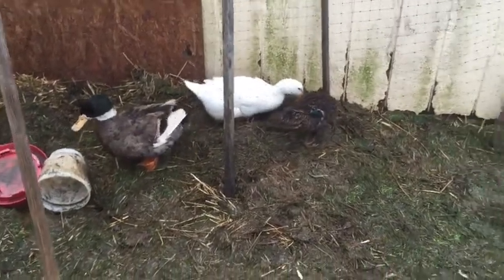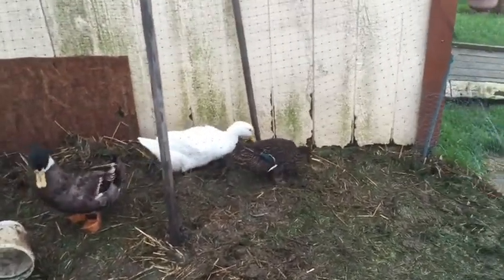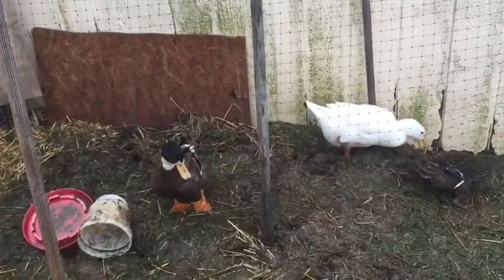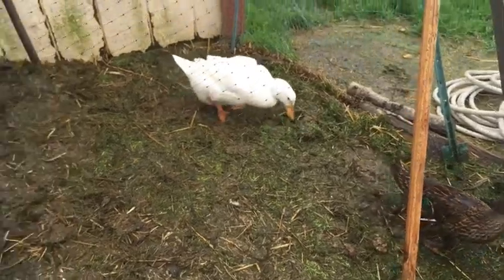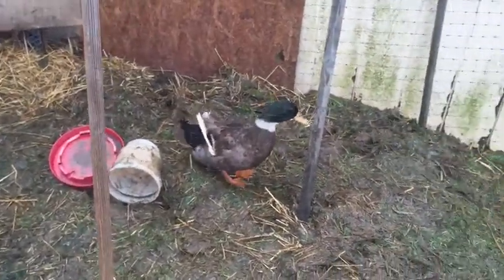We've got eggs in the incubator right now — they're on day two. The five geese eggs and the four chicken eggs. So let's see how they're doing on those.